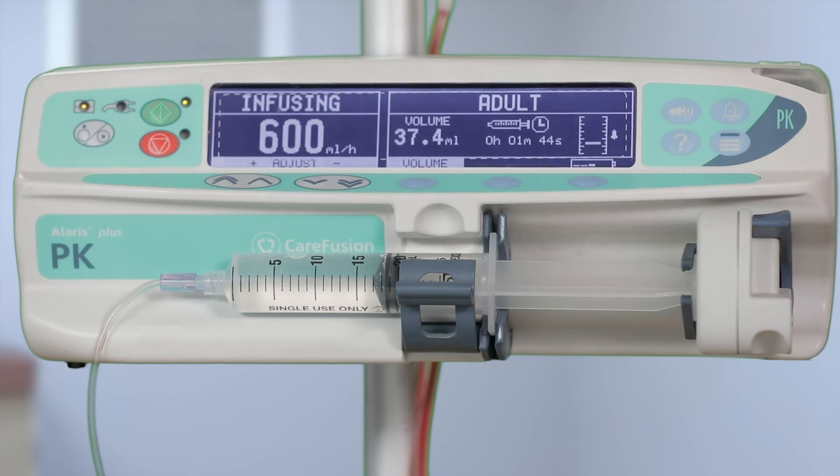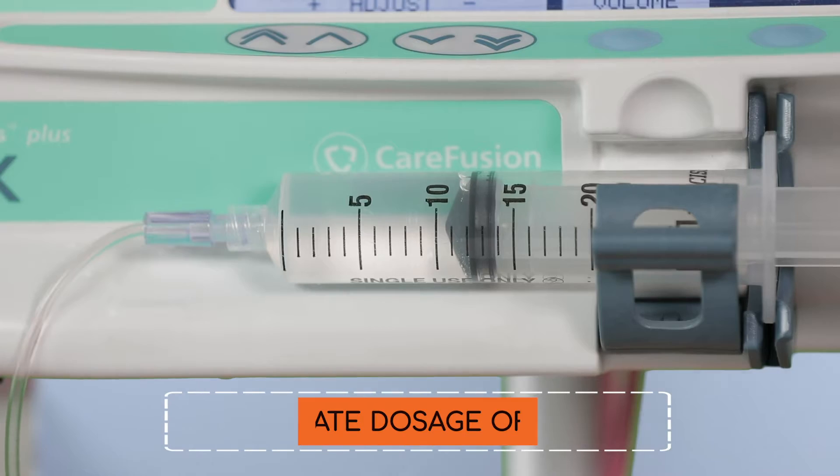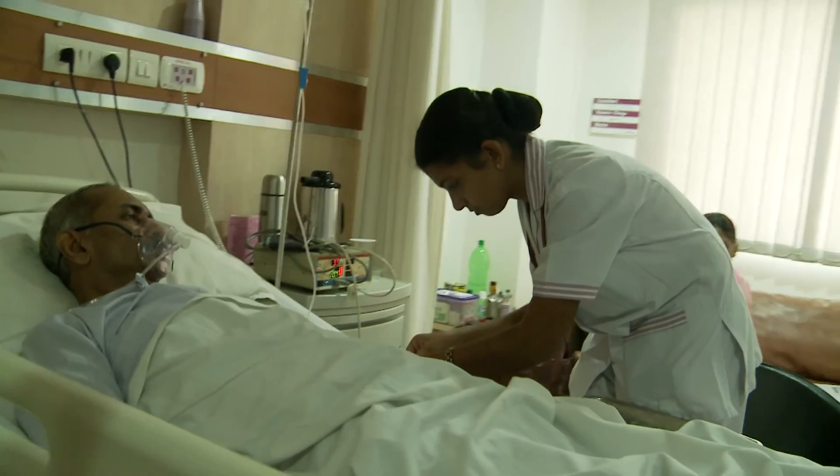The BD syringes have less friction, hence allowing a smooth sliding of the plunger, designed to deliver accurate dosage of the drug — where safety is the most important thing for any healthcare professional.